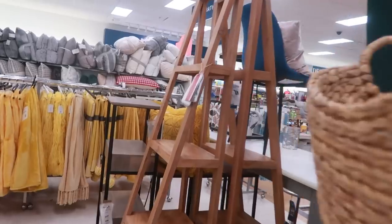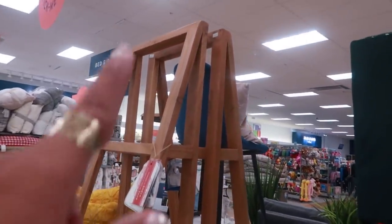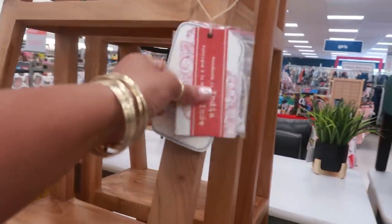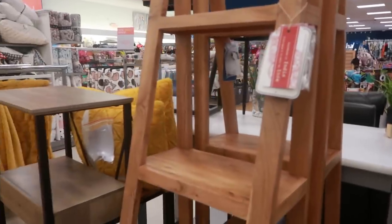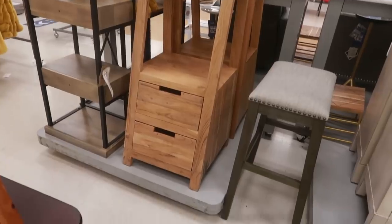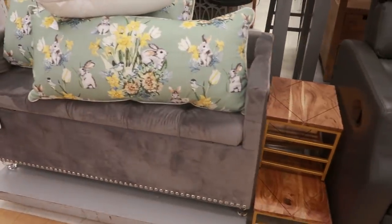Oh I like that shelf right there. I usually see those right here but they don't usually have the two drawers at the bottom, so that's really nice. And this is $150 — let me back up. I like that. Here's some more furniture over here.